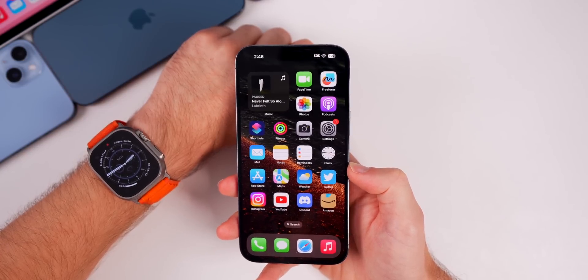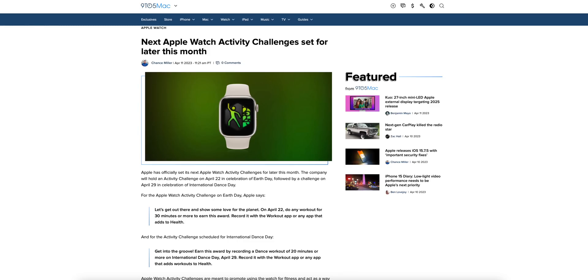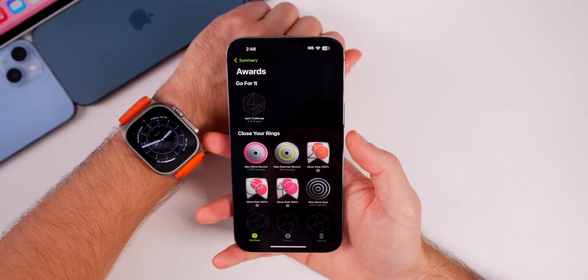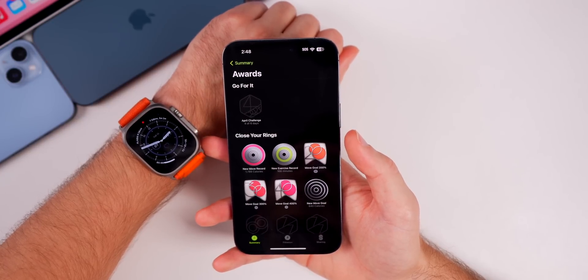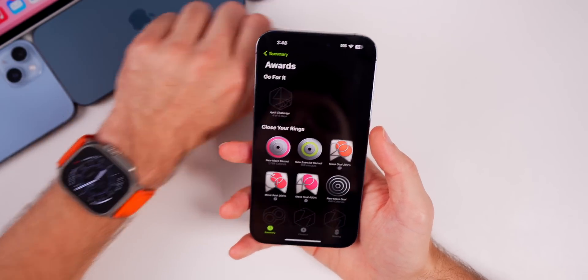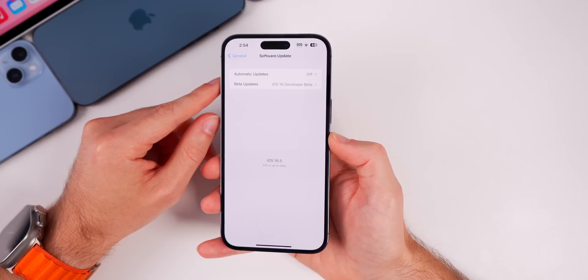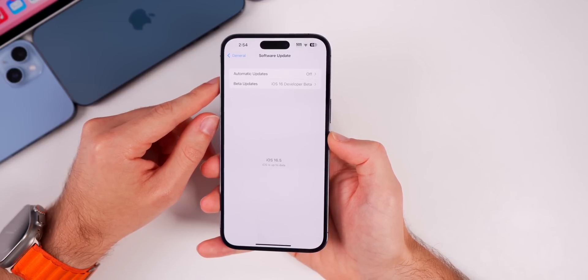For Apple Watch users, two new activity challenges are coming up. On April 22nd there's an Earth Day challenge requiring a workout of 30 minutes or more. On April 29th, International Dance Day requires a workout of 20 minutes or more. Apple Watch users will receive notifications before these challenges kick off — just keep notifications enabled for the Fitness app.